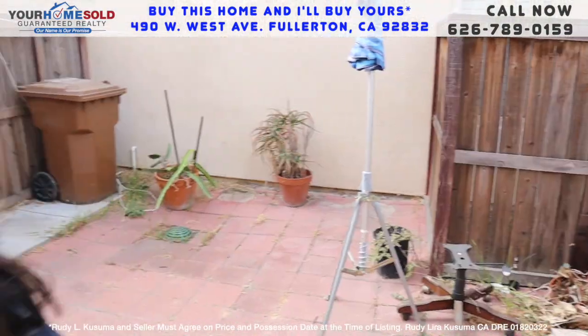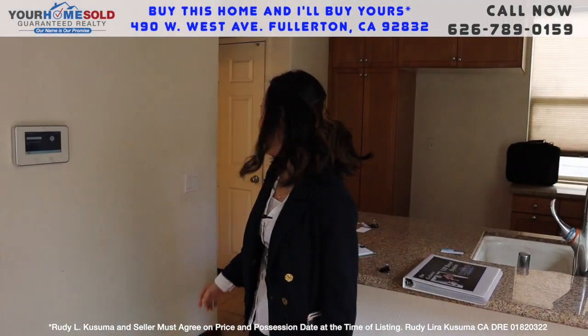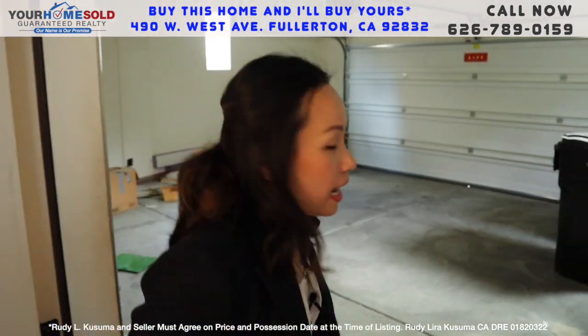It features three bedrooms, two and a half bath, attached two-car garage. It's actually oversized — you can put a lot of stuff here.